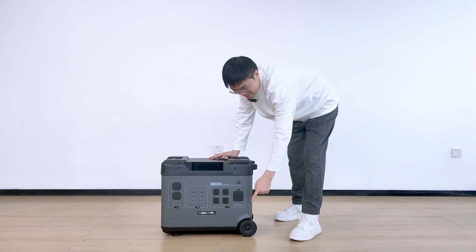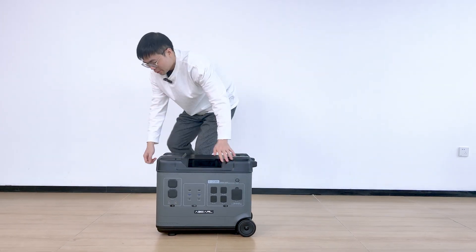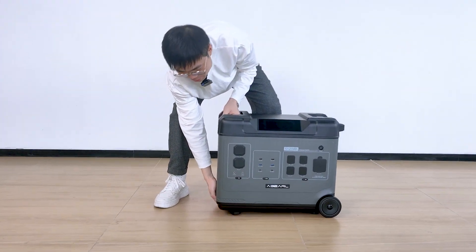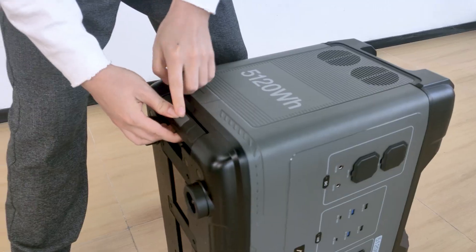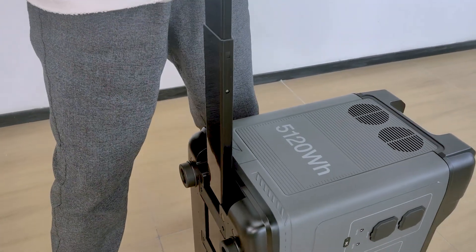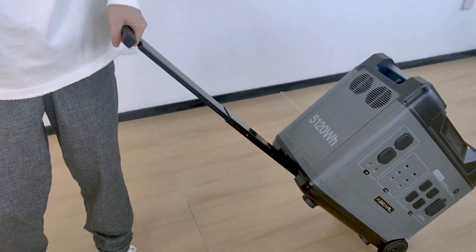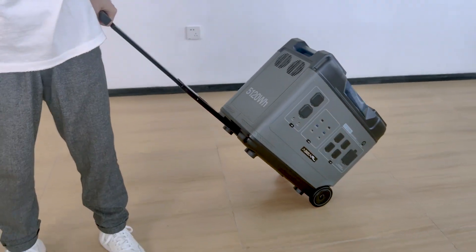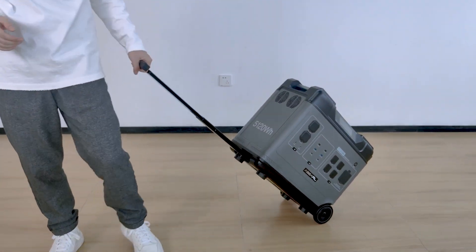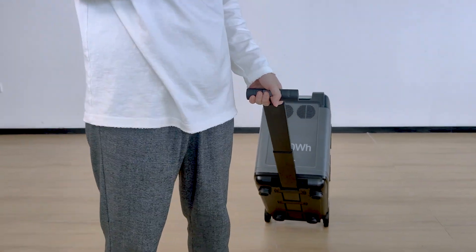The first thing I notice is these wheels on the side. They work together with the rod that you can pull out on the other side. Just push the button and it comes out, just like a suitcase. So this feature really helps you move the unit around — for example, from your car into the tent when you go camping.